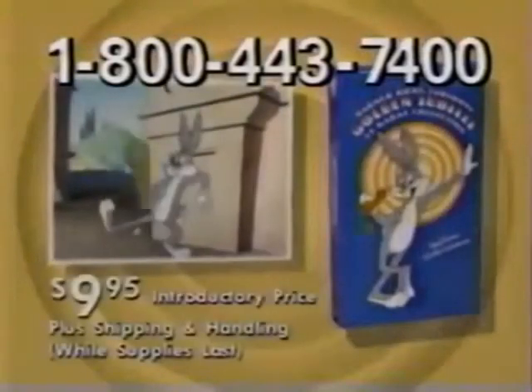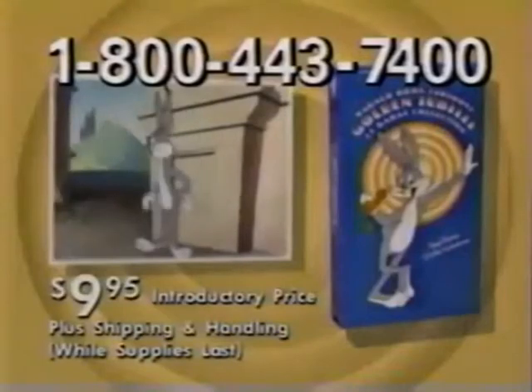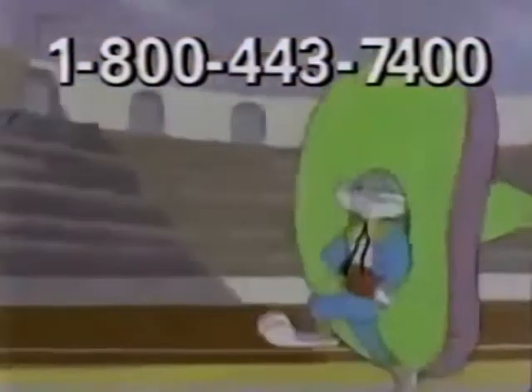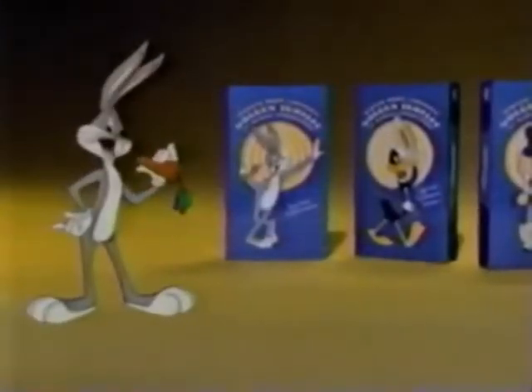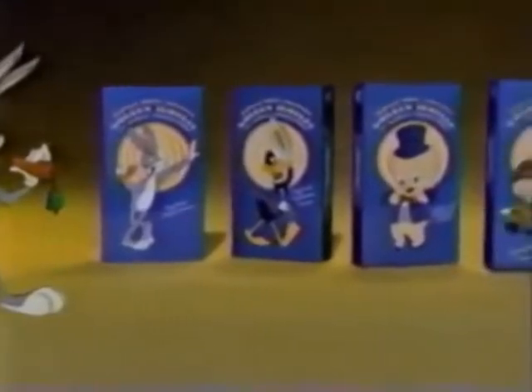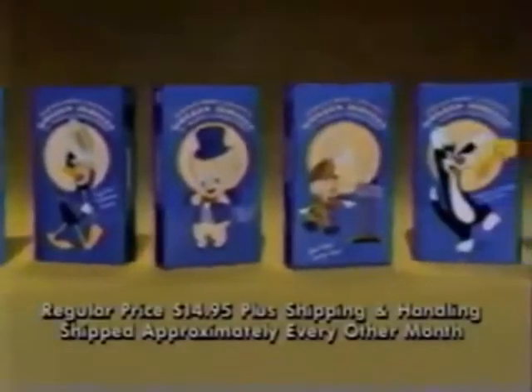Begin your collection with Bugs Bunny's Wacky Adventures at the introductory price of $9.95. Start your collection with Bugs Bunny's Wacky Adventures. If you keep it, you'll have the opportunity to examine other great videos in the Looney Tunes Library. There's no minimum to buy. Cancel any time.